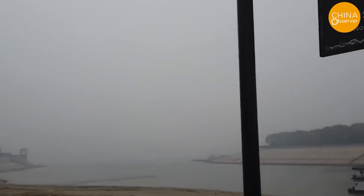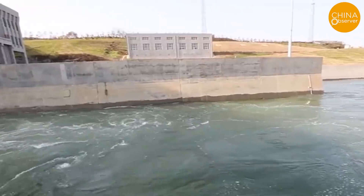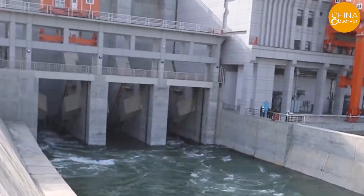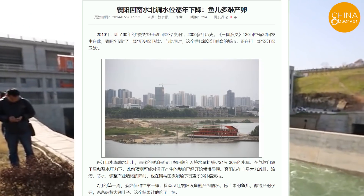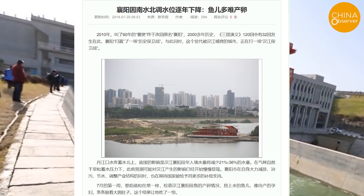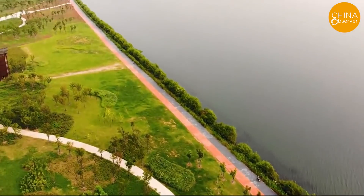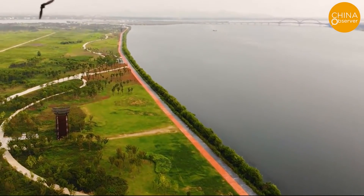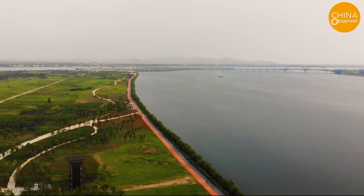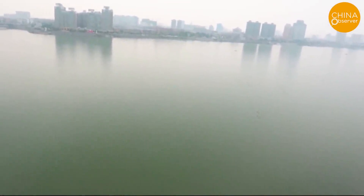The SN project started to supply water to the north on December 12, 2014. Previously, on July 28, 2014, official media The Beijing News reported that, according to estimates, if 9.5 billion cubic meters of water is transferred northward from the Danjiangkou Reservoir every year, the multi-year average water level in the Xiangyang section of the Han River will drop by 0.41 meters, and the annual inbound water volume of Xiangyang City will decrease by 21 to 36 percent.